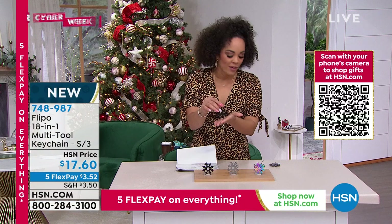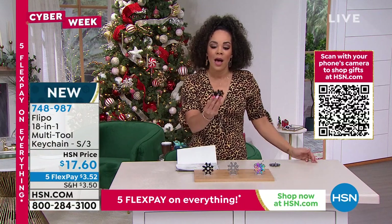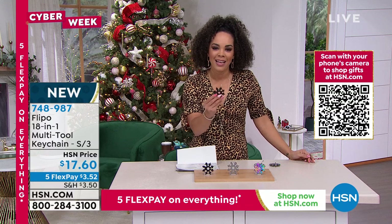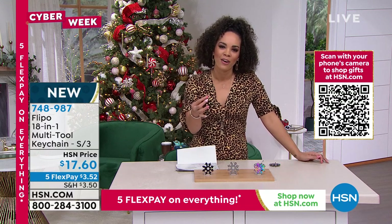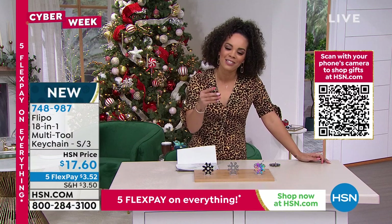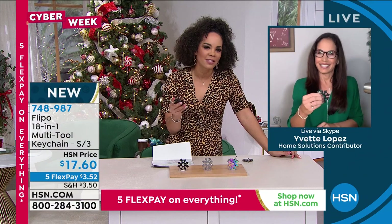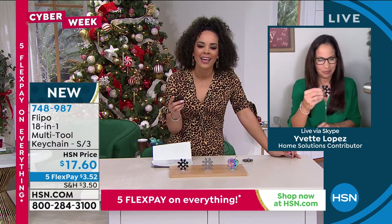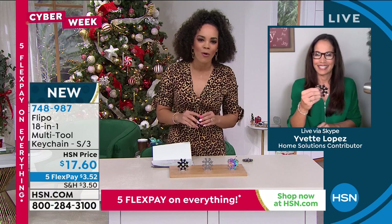If you want to dive in and add this to your cart — this could be for any and everybody. Item number 748-987. Who is representing Flippo? Our guest is Yvette Lopez. When it comes to coming up with these multi-devices, Flippo really goes above and beyond.